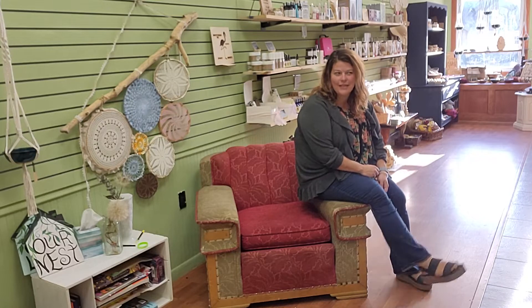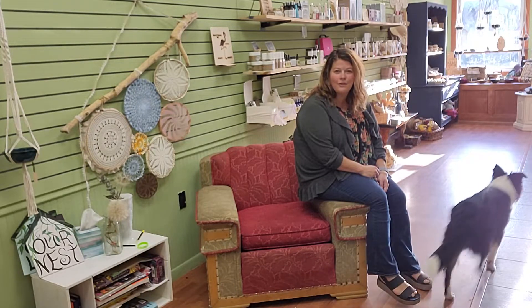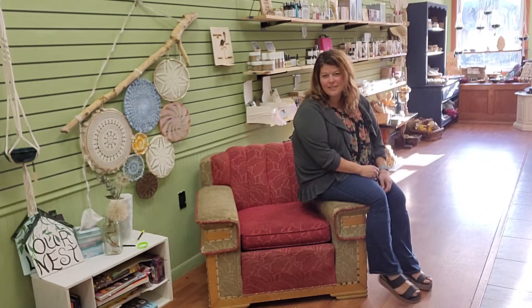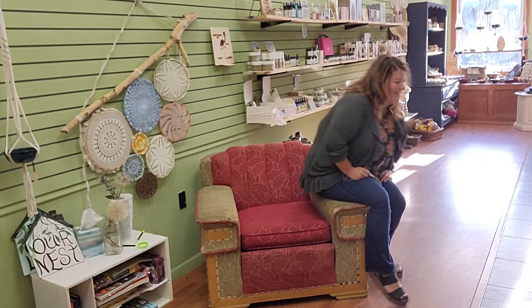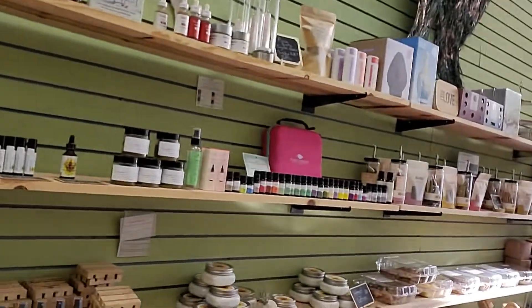I'm going to give you a little tour of my store today. Most of you have been in the store already, but you might not have seen the new products. You can see Elfie's here again today too — he's ready to greet everybody! Let's take a little tour of the store and check out the new things. Some of them are new, some of them I've had for a while.